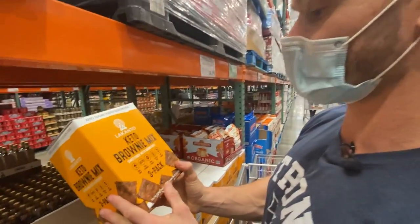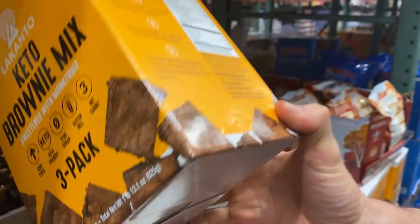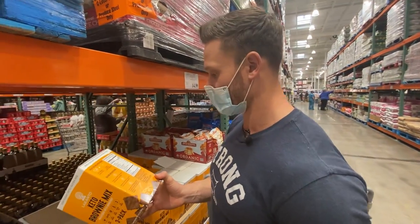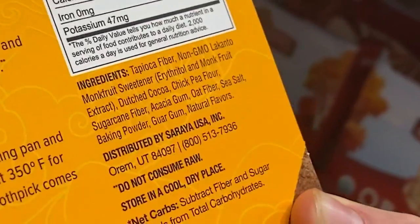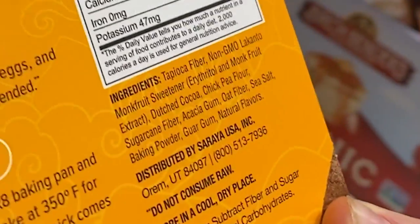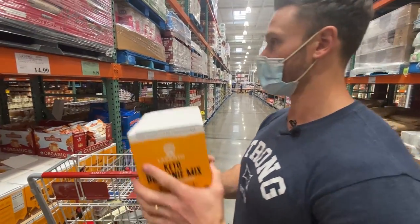Here we go — my friends at Lakanto have a keto brownie mix. It has tapioca fiber, non-GMO Lakanto monk fruit sweetener which is erythritol combined with monk fruit — two of the safest combinations on keto. It also has dutched cocoa which I prefer because it has a higher potassium content, chickpea flour which is very low glycemic and adds to the fiber content, sugarcane fiber, acacia gum, and oat fiber. You might get a little bloated from this, but it seems to be a pretty new item and I'm stoked to try it.